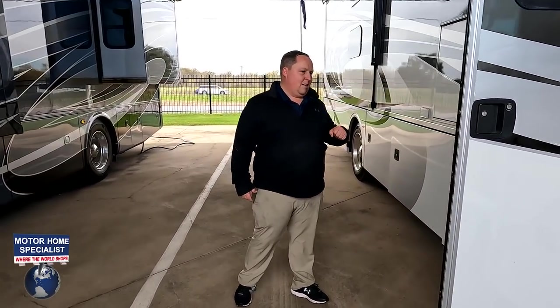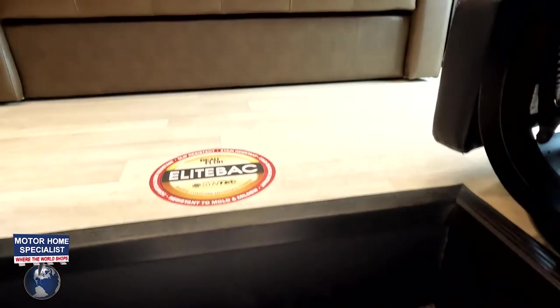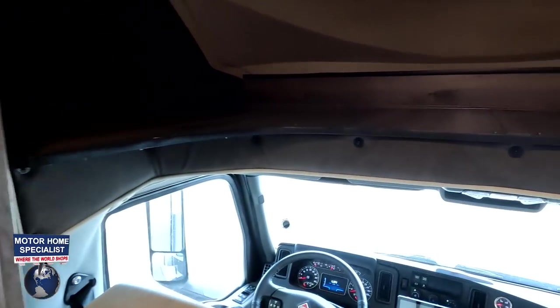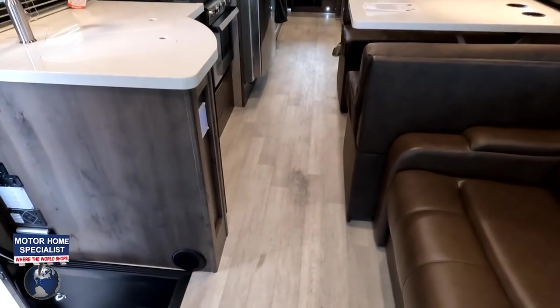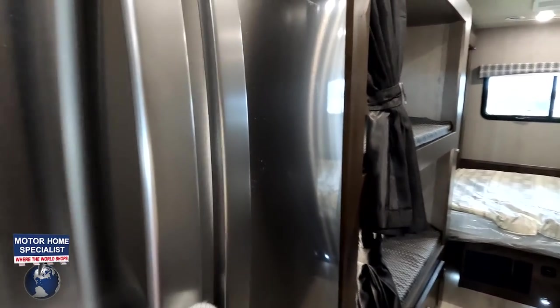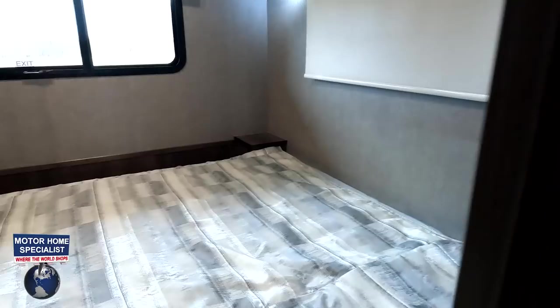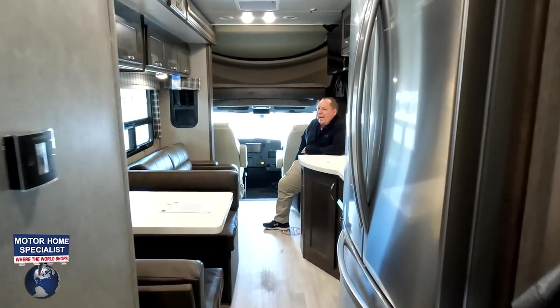Cargo carrying capacity — we're coming inside with the slide in, so let's do a little 360. Look at this — I love when we can walk through and we have plenty of room, plenty of space to open that fridge. Lots of room right here. This is crazy for the slides being in. You've got your bathroom and then your master bedroom, which looks like you can use the bed with the slide in. Cargo carrying capacity is 4,830 pounds — that's incredible.